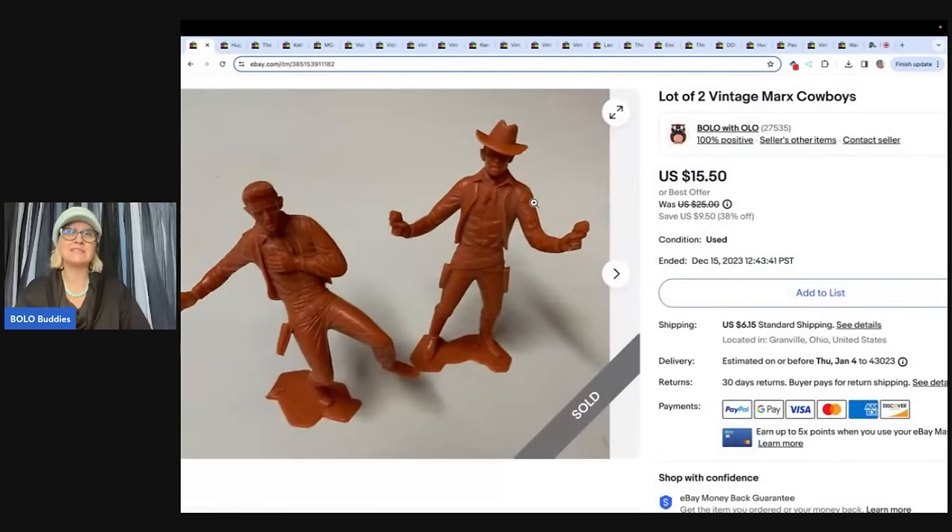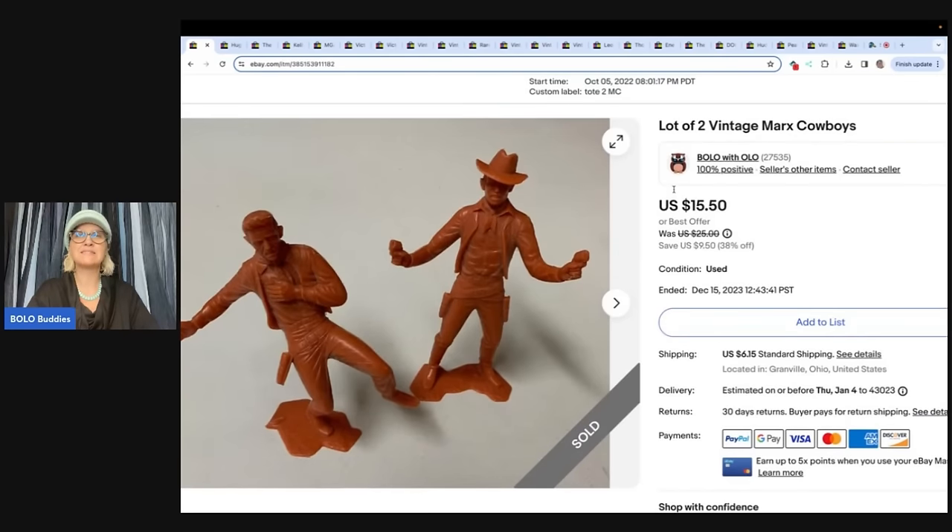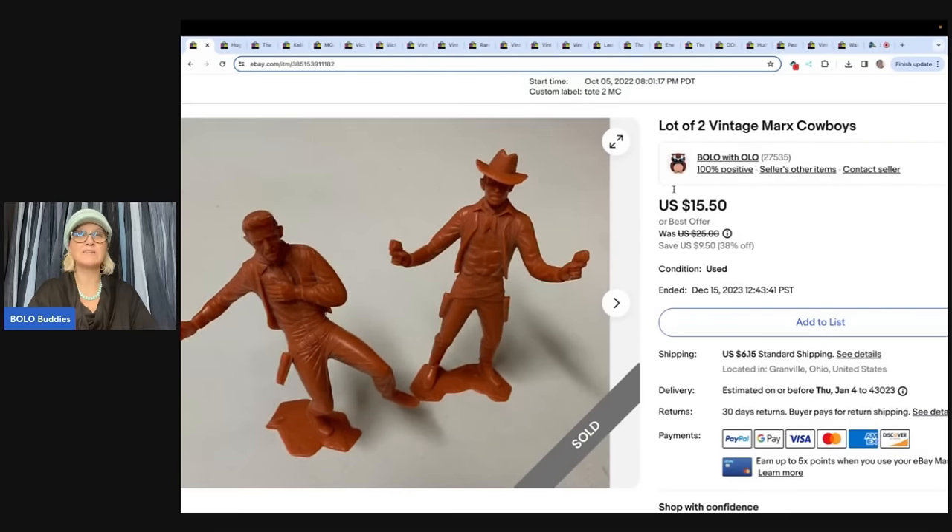The first one is this lot of two vintage Marx Cowboys. I sold this for $14.63 and the buyer paid shipping. This item had been listed since October 5th of 2022.